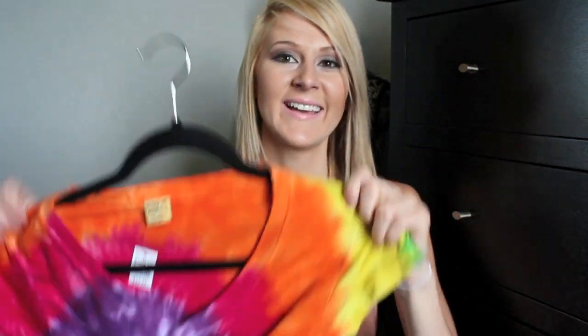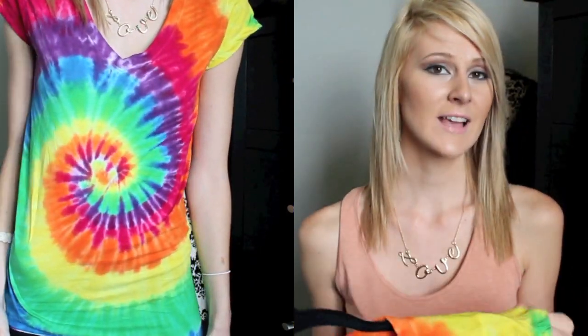The next thing I got is like crazy bright — it is this tie-dyed shirt. I am so in love with this because tie-dye is coming back this year, which is so funny because I feel like it's one of those trends I would have never thought I would wear again since I used to wear it when I was younger. But I am so excited for this shirt — super bright, super tacky.